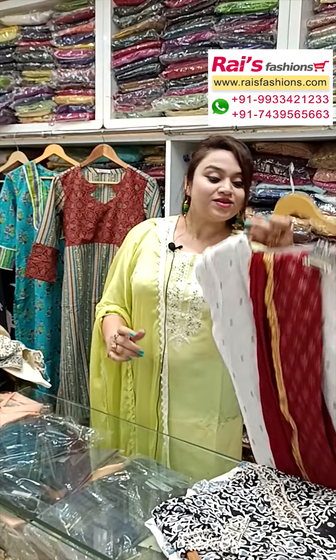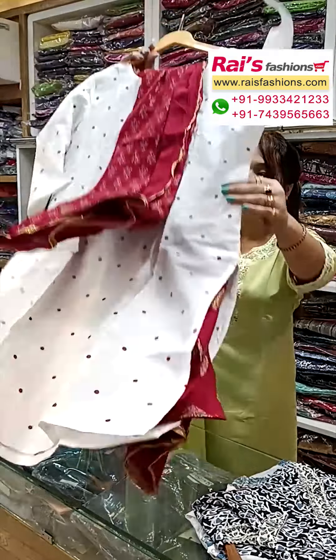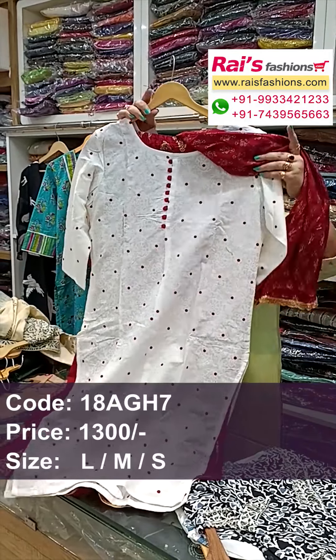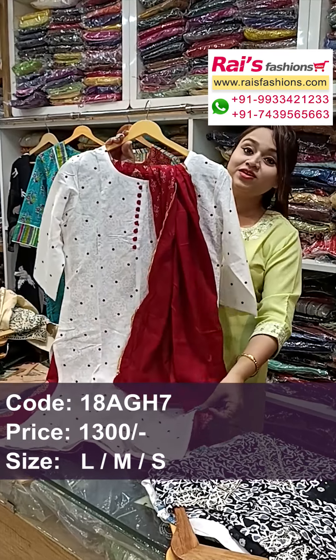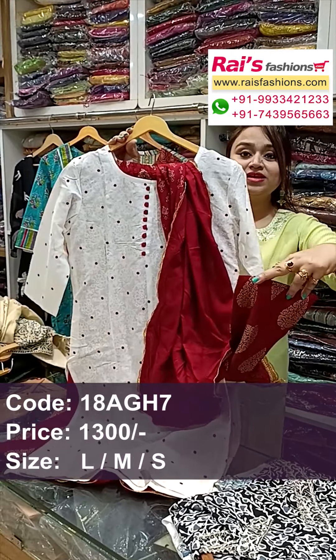Next one — nice color combinations, white base, three-piece dress, best for your festival also. Cotton fabric, all over nice printed. Front portions white base, long sleeves, and contrast color maroon printed dupatta, pure cotton fabric. Pant also contrast color maroon shaded with printed pant. Three-piece dress, smart looks. Back portions all over printed, and this is the front portions.